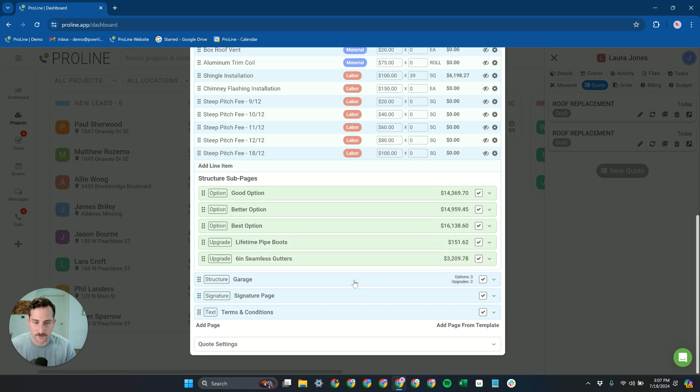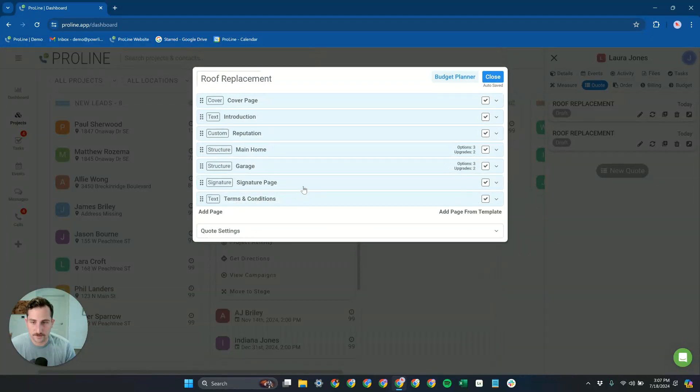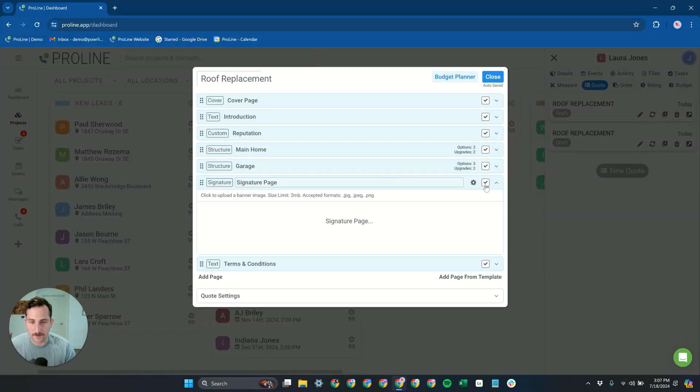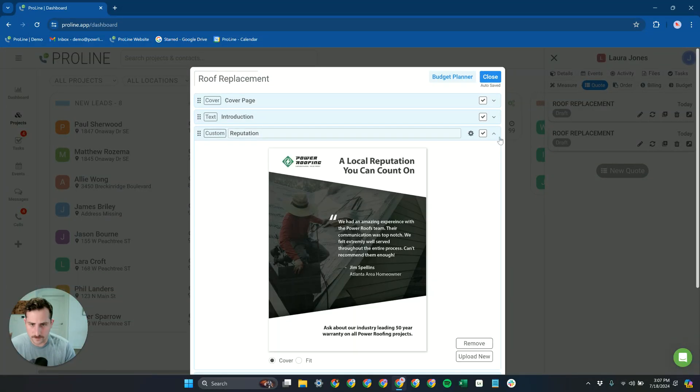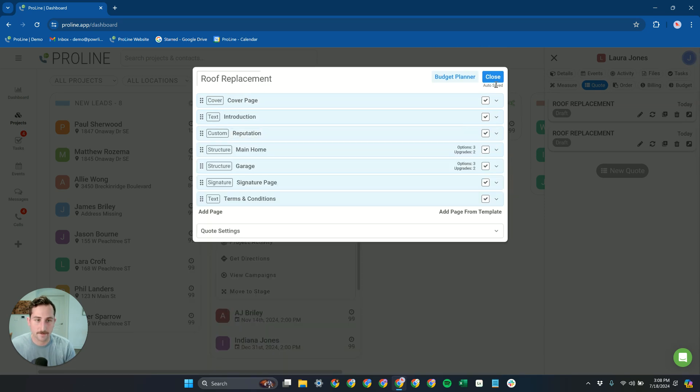We can take a look at upgrades, terms and conditions, and the signature page. We also have the ability to have custom pages — pages designed outside of Proline that you can bring in. These are specific to your company; you can design them yourself on something like Canva, or hire someone to do it, and then pull them in.